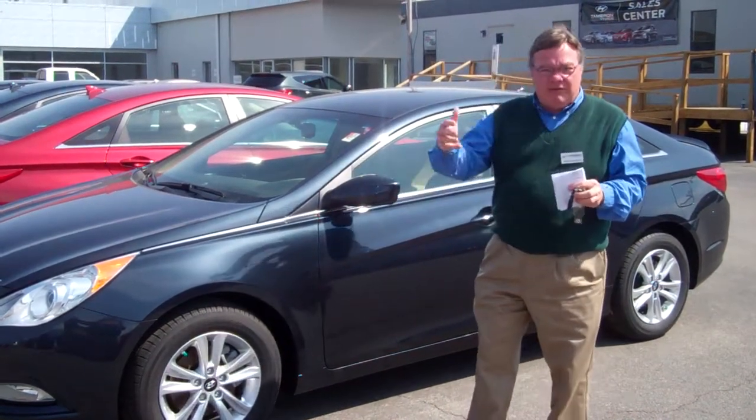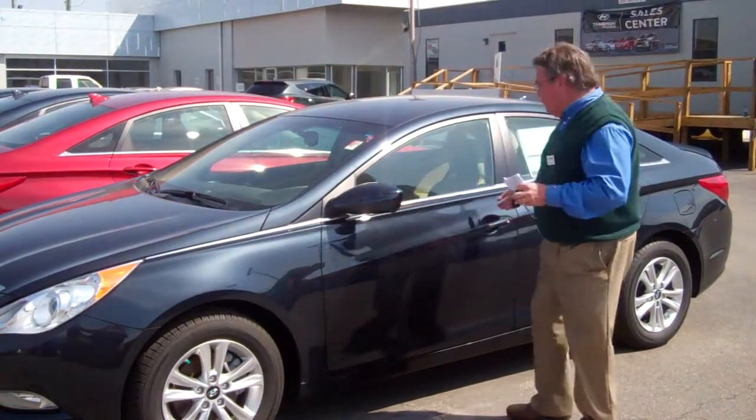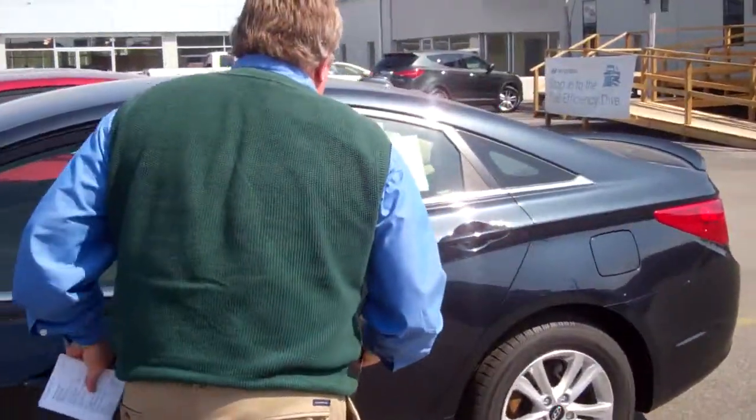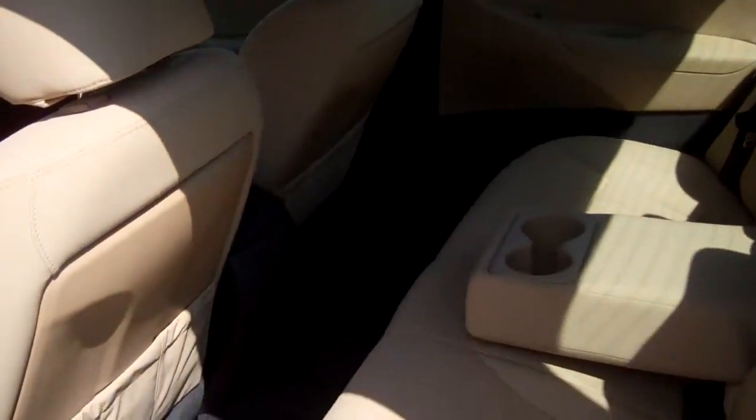We have SEs, we have Limiteds, we have all of those. This one comes with alloy wheels and has a popular equipment package with it. This one is actually in Pacific Blue Pearl with a camel interior.